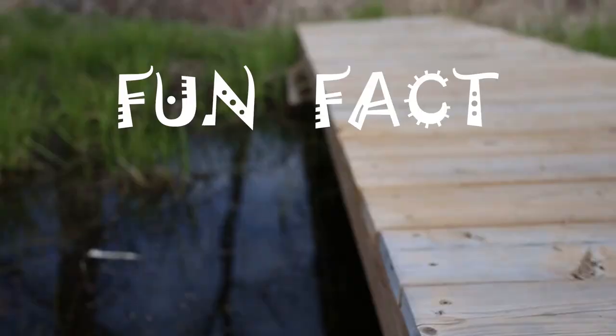Because amphibians breathe through their skin, it's important that you don't ever pick them up with chemicals on your hands, like bug spray, hand sanitizer, or sunscreen.